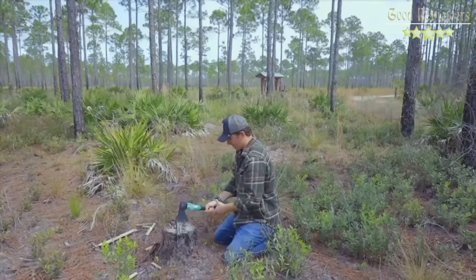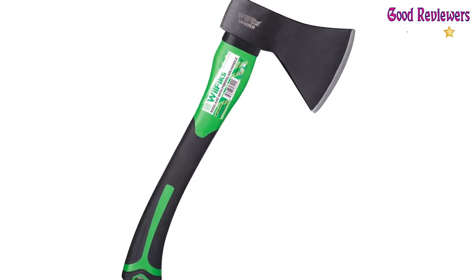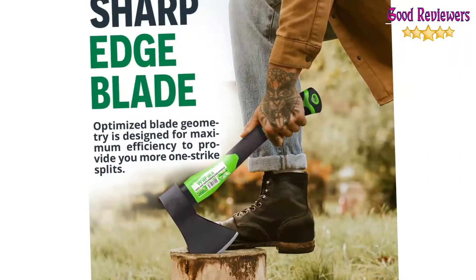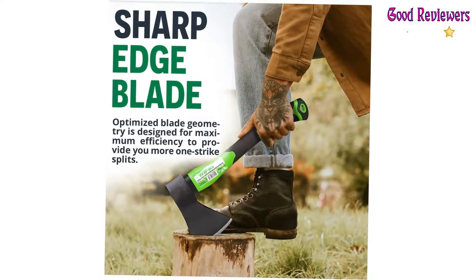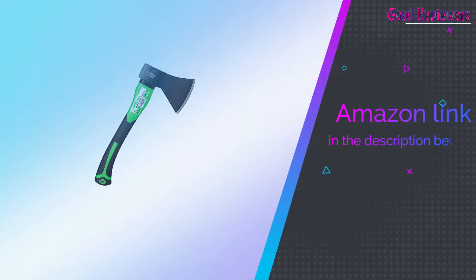The hatchet is designed with a shock-absorbing anti-slip grip and a cold-resistant ergonomic-shaped fiberglass handle, which reduces the strain on your hand, resists slipping, and adds comfort. The chopping blade features a fully polished finished edge that can easily be resharpened with a file. The weighted wedge design makes chopping logs and firewood a breeze. If you like this product, please check out the Amazon link in the description below.